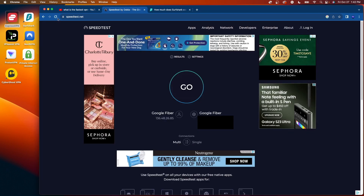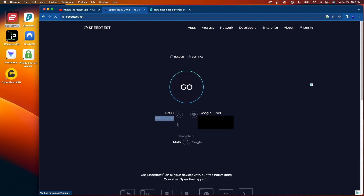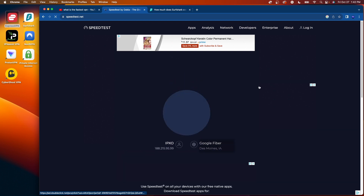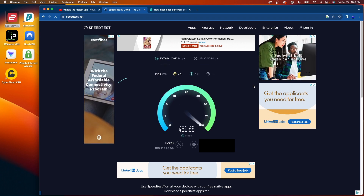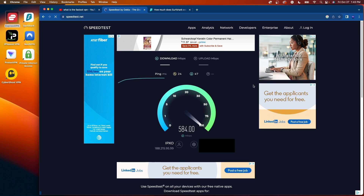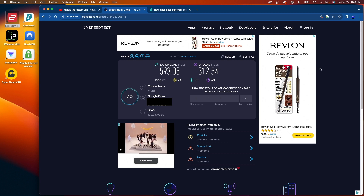After I am connected, I'm going to launch speedtest.net, refresh the page so my IP address is different, and click go to speed test ExpressVPN. Here are the results: 593 megabits down, 312 megabits up. That is pretty incredible speeds. I'm on a gigabit ethernet package and almost getting 600 down is great — there's no denying that will do anything you need it to with speeds like that.